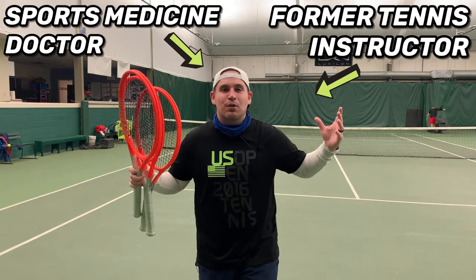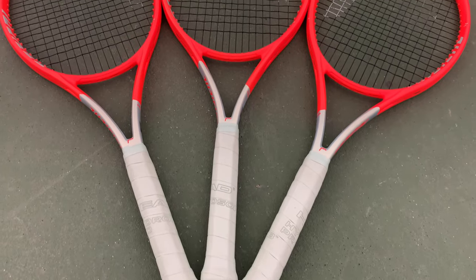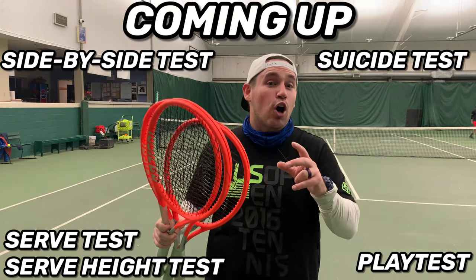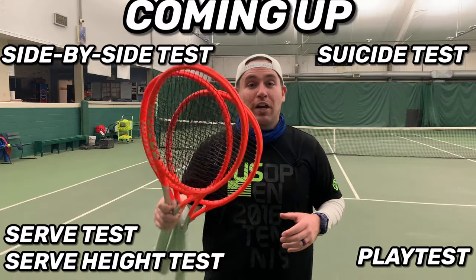Hey, what is up everybody? It's Zach, Tennis Pro Doc, helping you improve your game. Today I have a head-to-head battle of three Head Radical 2021 frames — the S, the Mid Plus, and the Pro — and we're going to see which one of these three frames, if any, is worth switching to.